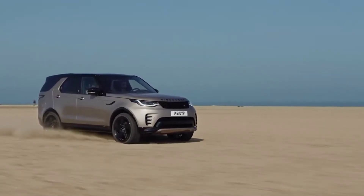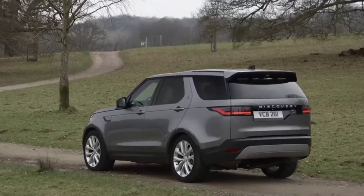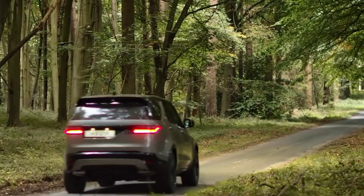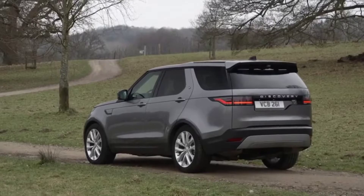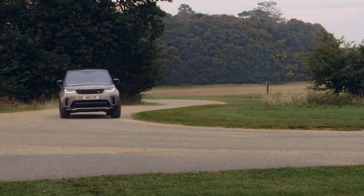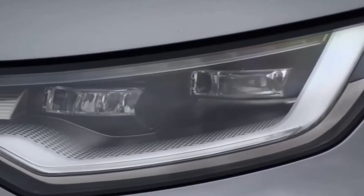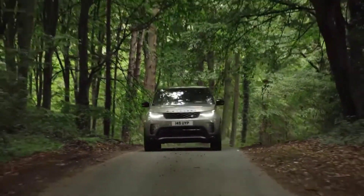Luxurious touches include a power-adjustable steering column, power-operated liftgate, power-folding heated electric mirrors, and rain-detecting wipers. The Discovery's windshield is designed to reflect heat, helping to keep the dashboard and seats slightly cooler on hot, sunny days. The standard infotainment consists of an 11.4-inch touchscreen and the PIVI Pro system, which provides faster response times and more intuitive menus. The system includes navigation, Apple CarPlay and Android Auto integration, Bluetooth streaming, and a 180-watt 8-speaker audio system.